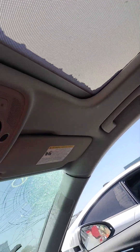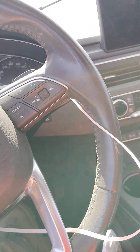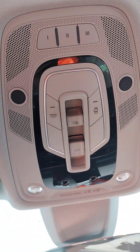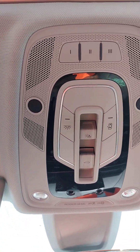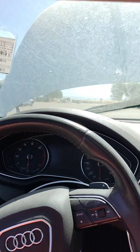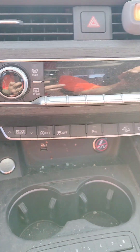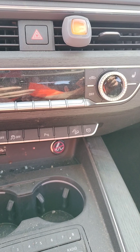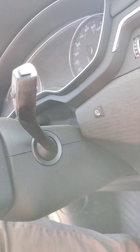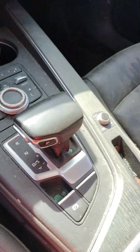This here was a sunroof. This is the passenger side. This is the driver's side. There's the power button.